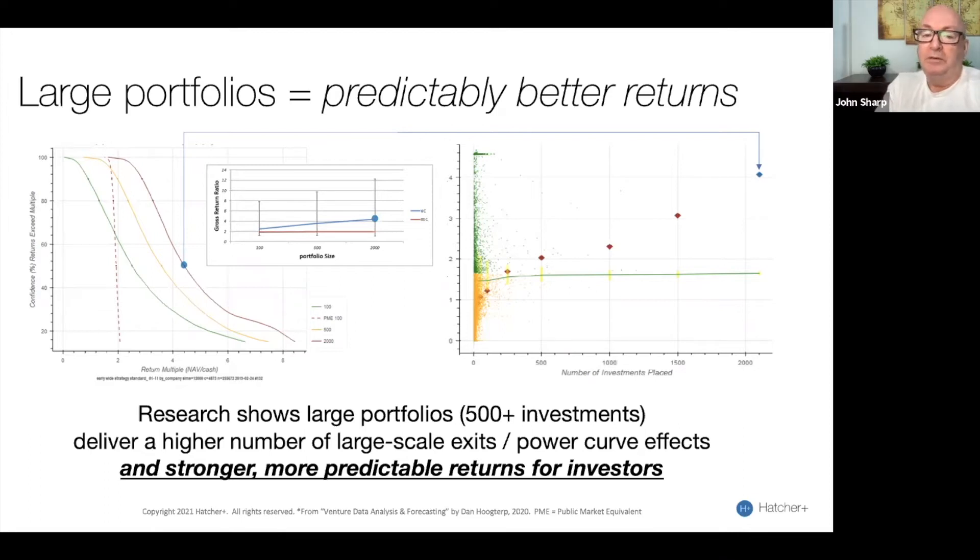But a 2,000 company portfolio returns almost twice that level of return on average. And the bands between the two — for the top 2,000 company portfolio, you can see on the larger graph on the left, that basically your bottom case for a 2,000 company portfolio, shown in the red line, is basically 2x, whereas your bottom case for a 100 company portfolio is 0x.